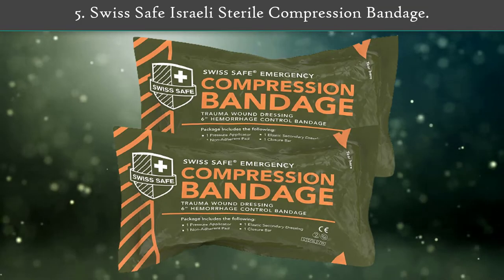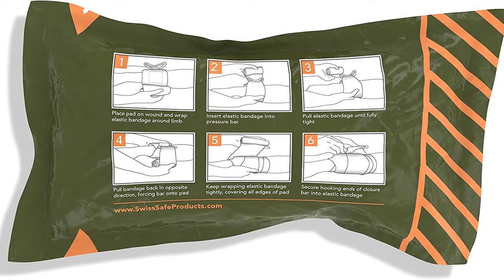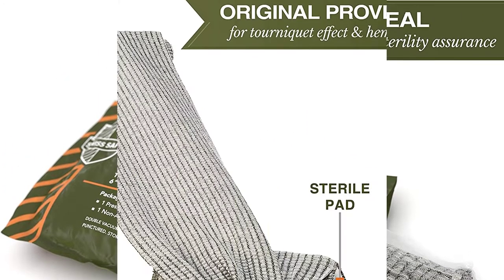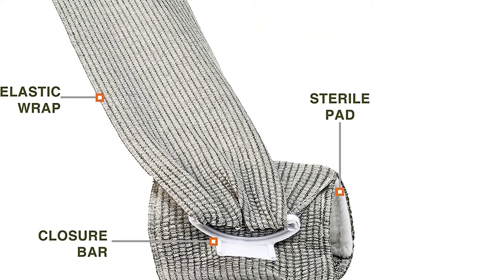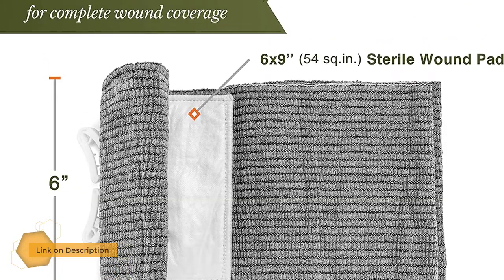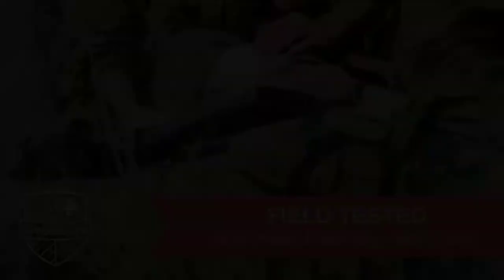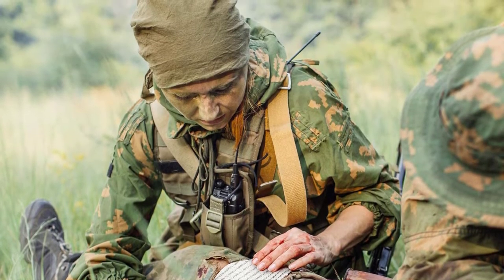Number 5: Swiss Safe Israeli Sterile Compression Bandage. The all-in-one design includes a pressure applicator, non-adherent pad, elastic dressing, and closure bar to provide the ultimate hemorrhage control and tourniquet action in emergency wound situations. Swiss Safe is trusted in providing medical-grade first aid supplies and safety equipment to businesses, working field professionals, and home users. A heavy-duty 7-foot elastic bandage and large 6x9 sterile wound pad ensure there is plenty of bandage to completely wrap a wound and control bleeding.